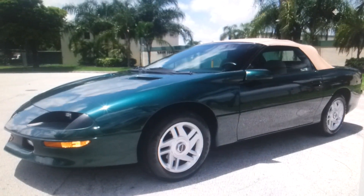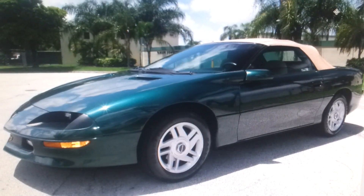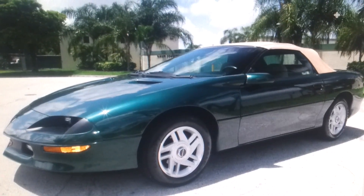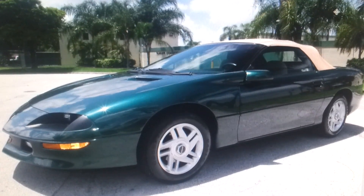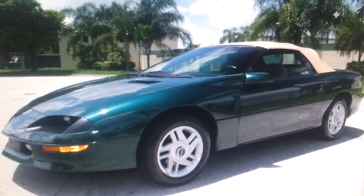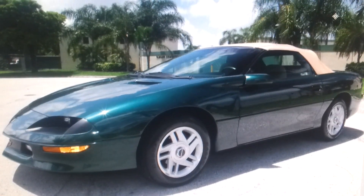That concludes our video for this 1995 Camaro with only 31,000 miles. If you have any questions, please feel free to call 305-310-1223 or visit our website for more info at SouthEastCarsales.net. Thank you very much.